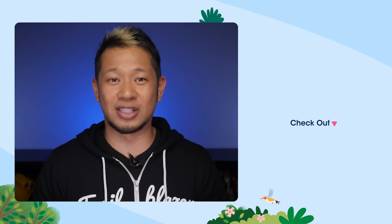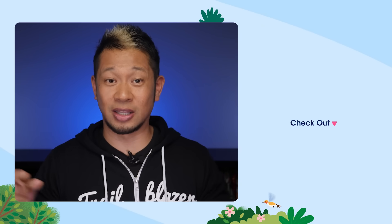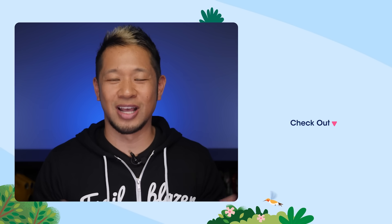That's going to do it for today. To learn more about how Salesforce can help you and your business, click the link on screen. I'm also going to drop a few resources in the description. Thanks so much for watching, and we'll see you next time.